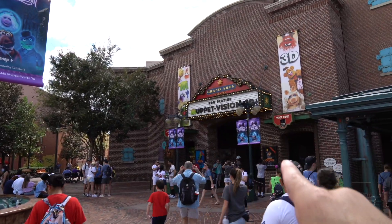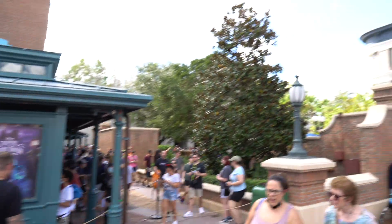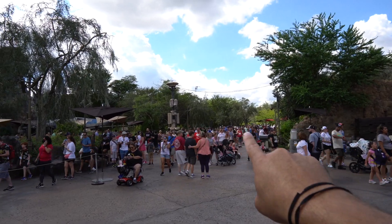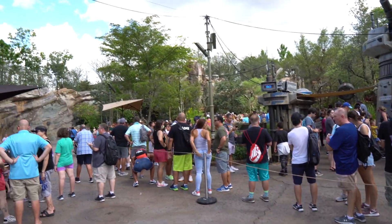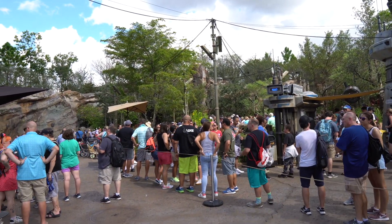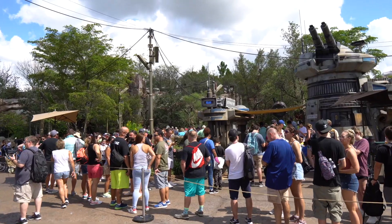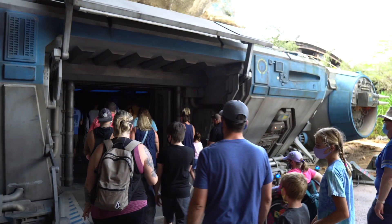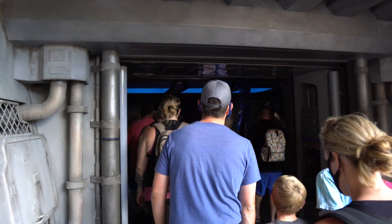Here is Muppet Vision, but look at the line — this is not for Muppets, this is for Rise of the Resistance. The end of the line is back here, and you weave in and out past Muppets, then head through the queue line and inside. It says 150 minutes — we'll see. And here we are. That was a very long wait, but I'm glad I did it because I love this ride.